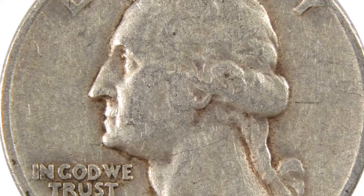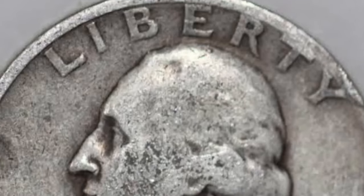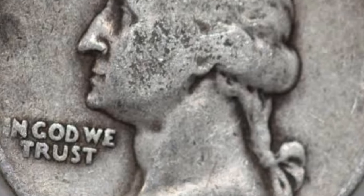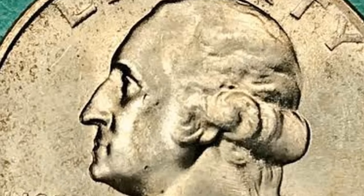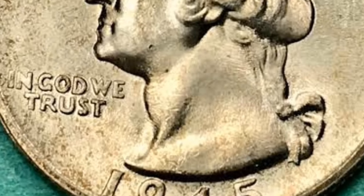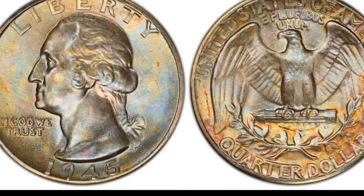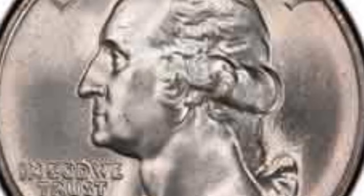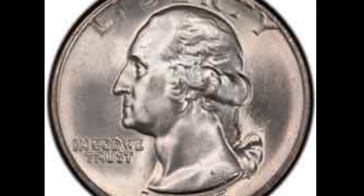The Washington quarters replaced the Standing Liberty quarters in 1932. Interestingly, there are no coins with this denomination minted in 1930 and 1933. All coins produced up to 1965, including 1945 quarters, were made of 0.900 silver. Officials decided to honor George Washington by placing his profile on the obverse, replacing the hard-to-mint Standing Liberty quarters — despite this president's disdain for such a practice, which was a standard for British coinage.